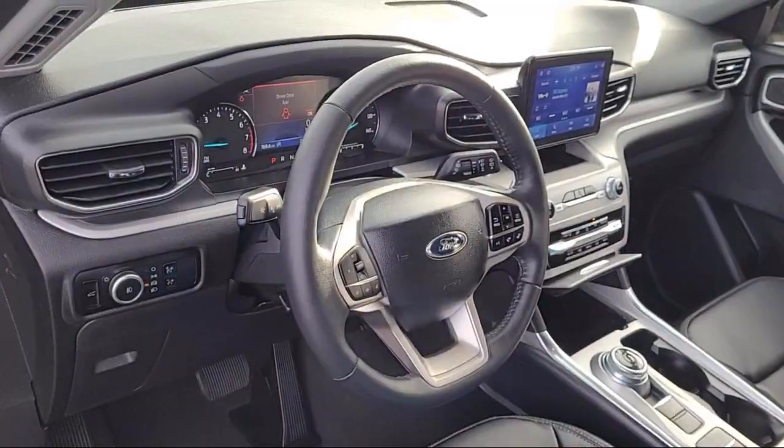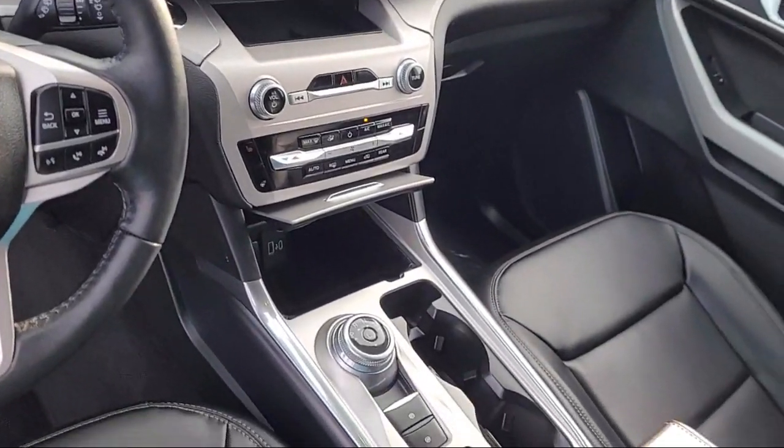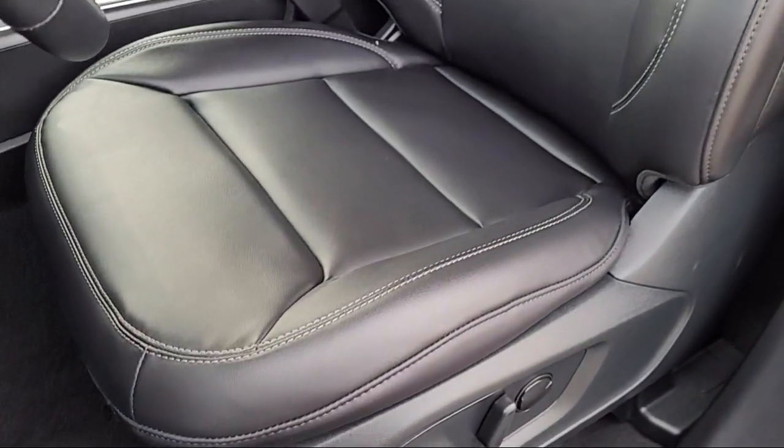Sirius XM satellite radio, alloy wheels, steering wheel controls, and has less than 5,000 miles on the odometer.